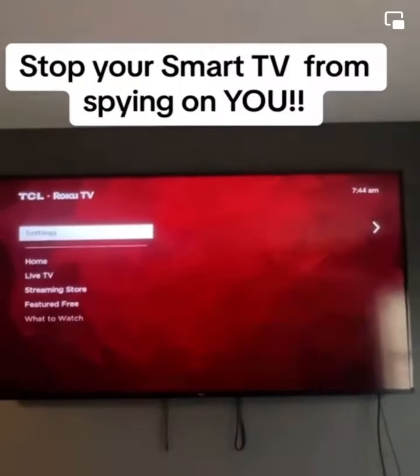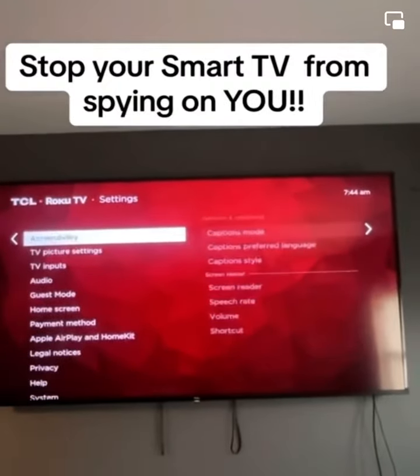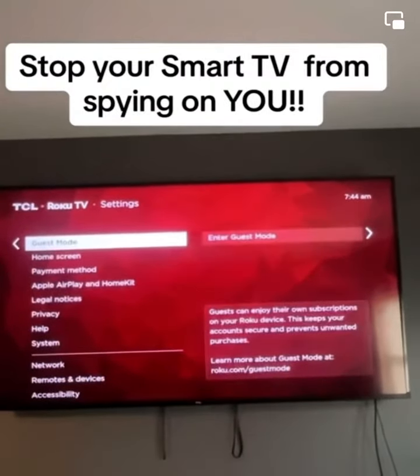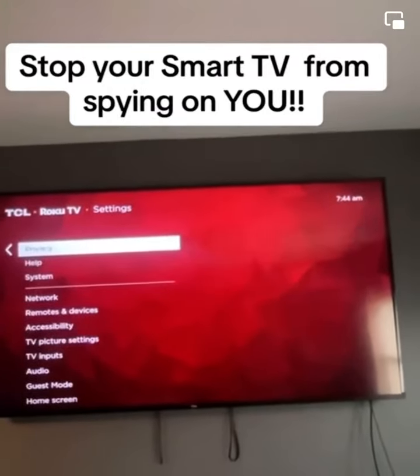Your TV is spying on you. This is how you stop it. Go to home and find your settings, then scroll down to privacy. Because I don't know about you, but my TV faces my bed, so that is private.